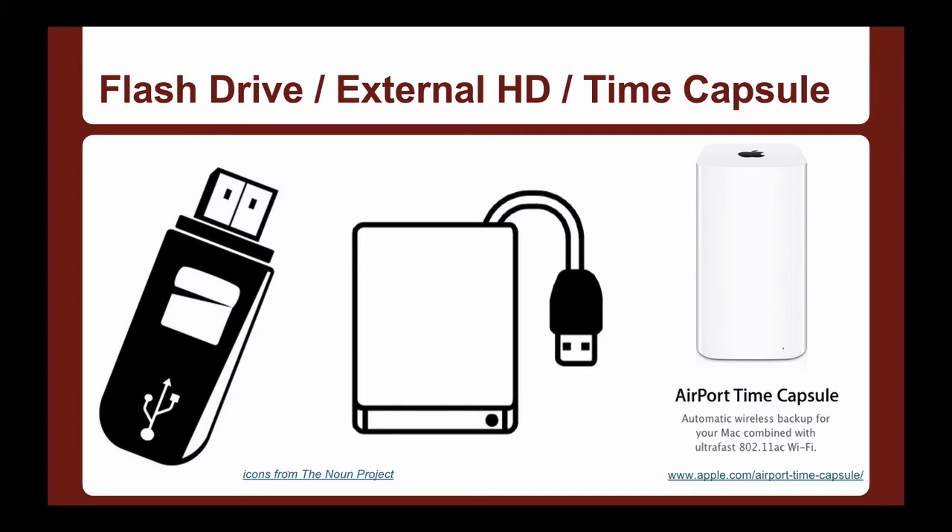USB thumb drives or USB sticks are relatively volatile — they're not super secure. A magnet could corrupt the data, they can obviously get lost, and they can go bad. But that is a low-cost way to back up your stuff, and at a bare minimum, I encourage you to back up all your files regularly onto a USB drive.